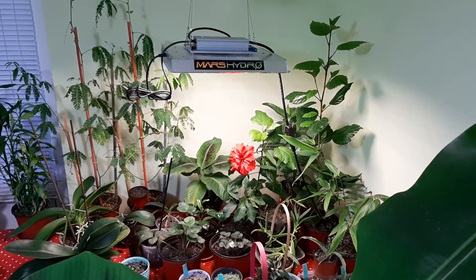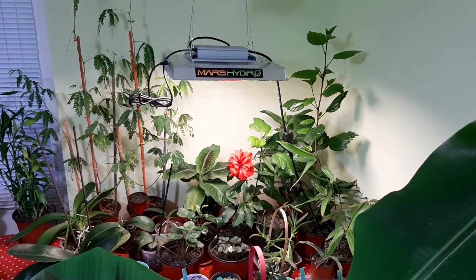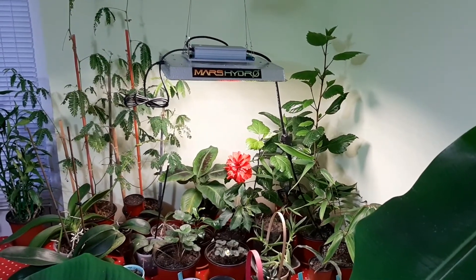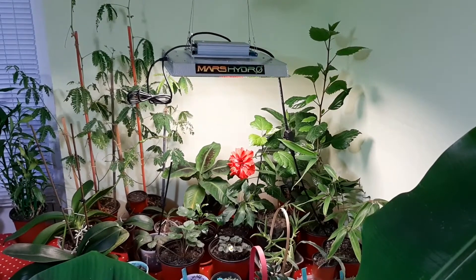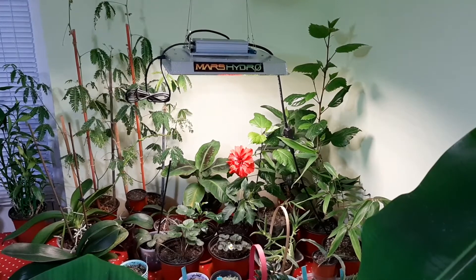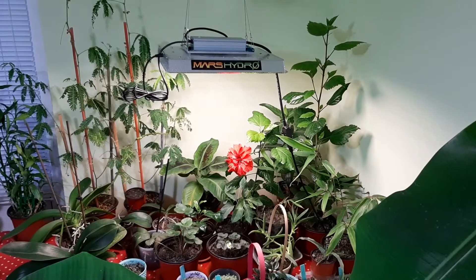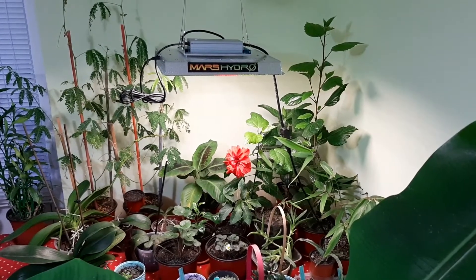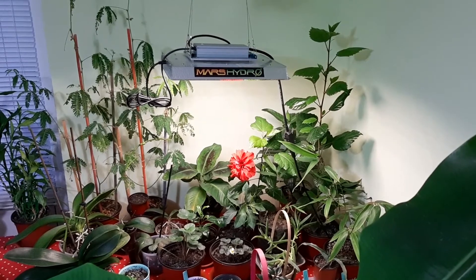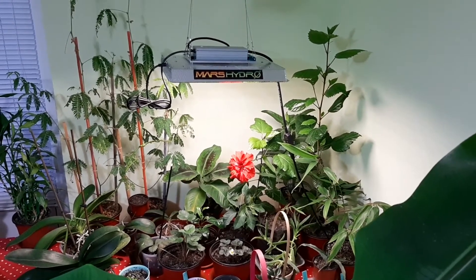Hi there, it's George here. Today I'm gonna show you my plants on the Growlite, episode 17. It has been one week since the last update. In last update I did show you that I sprayed the plants — I had problems with pests — but this week they are okay. I think I got rid of the spider mites but I'm not entirely sure.